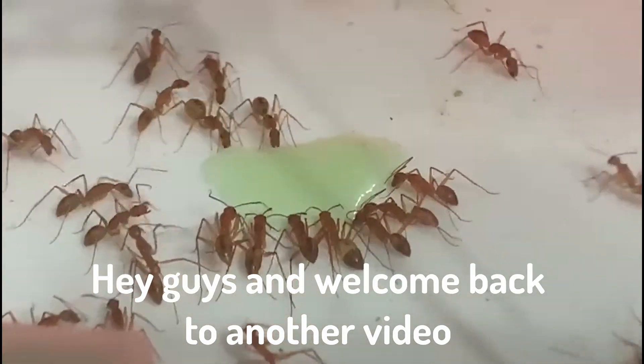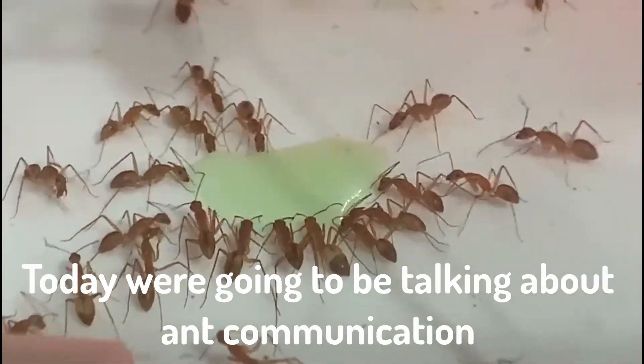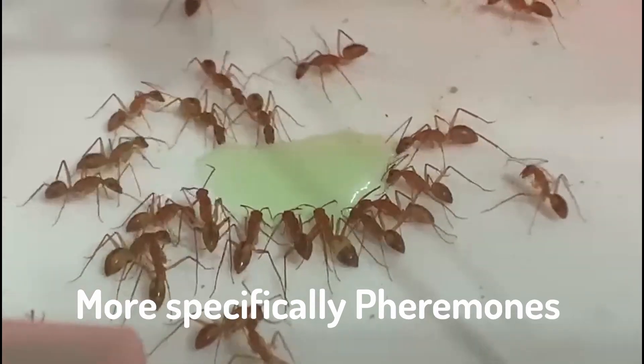Hey guys and welcome back to another video. Today we're going to be talking about ant communication, more specifically pheromones.